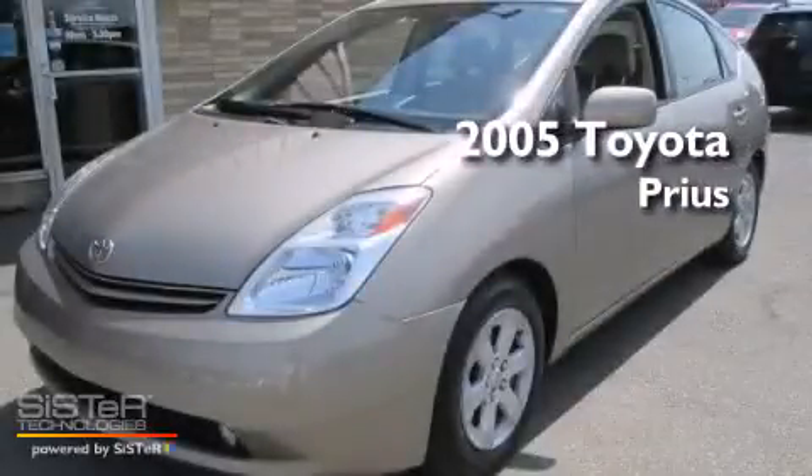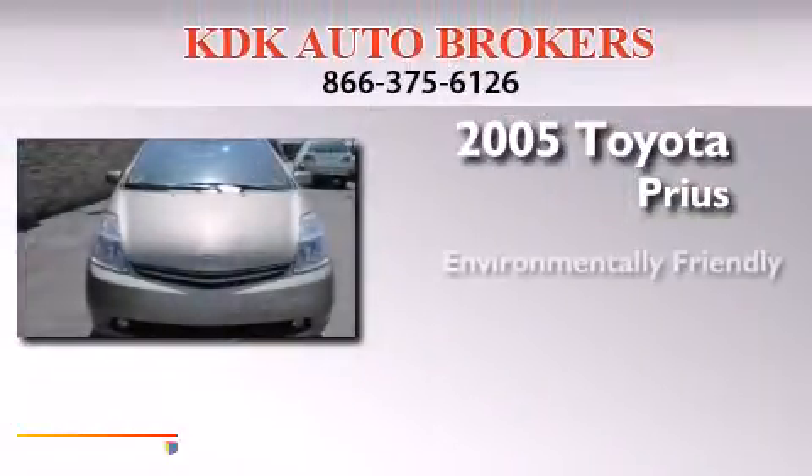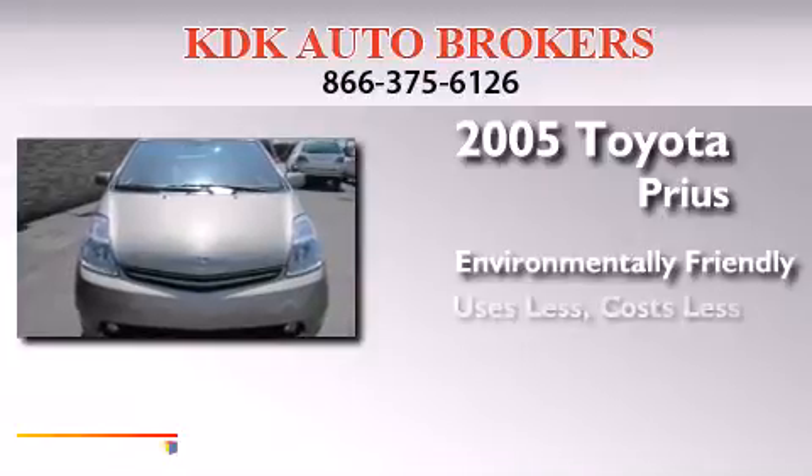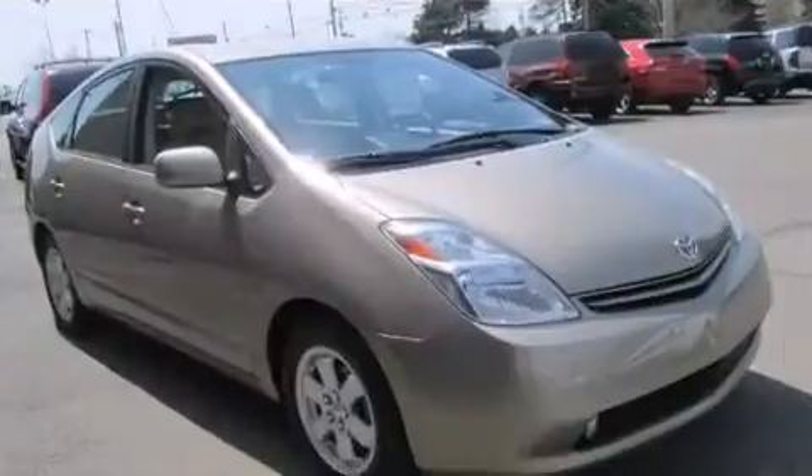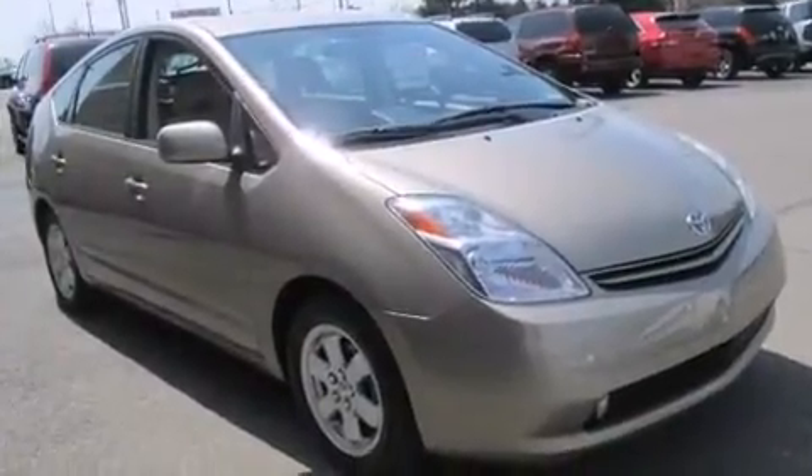This is a 2005 Toyota Prius. All of the following features are included.